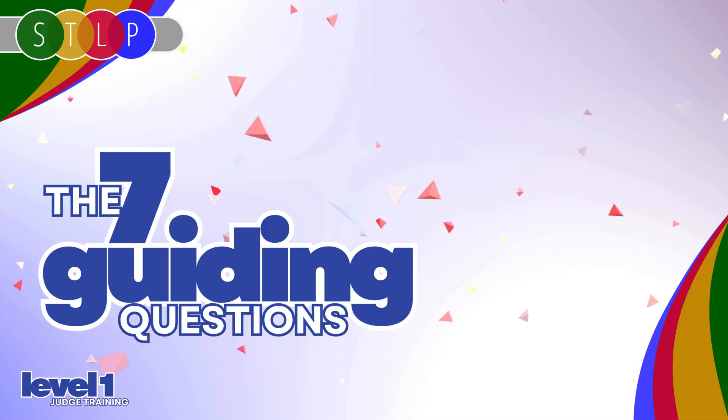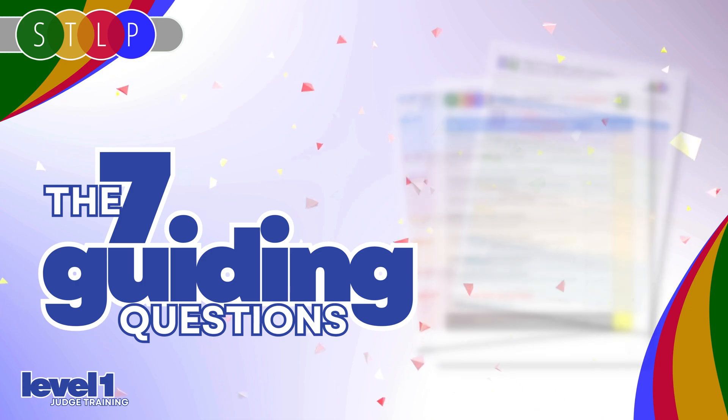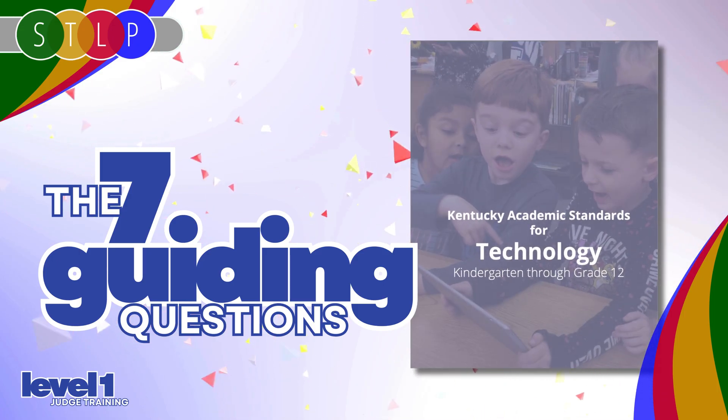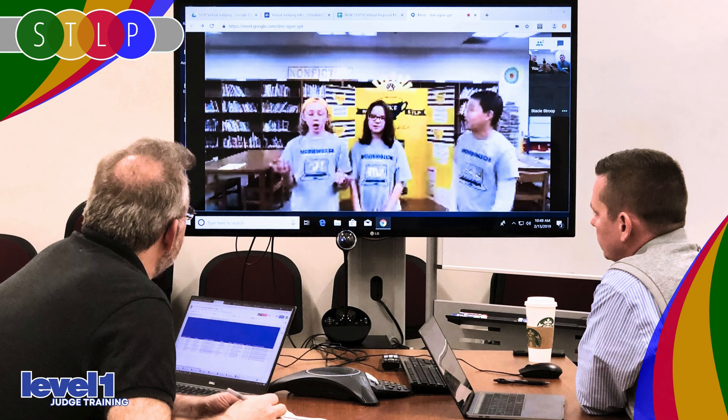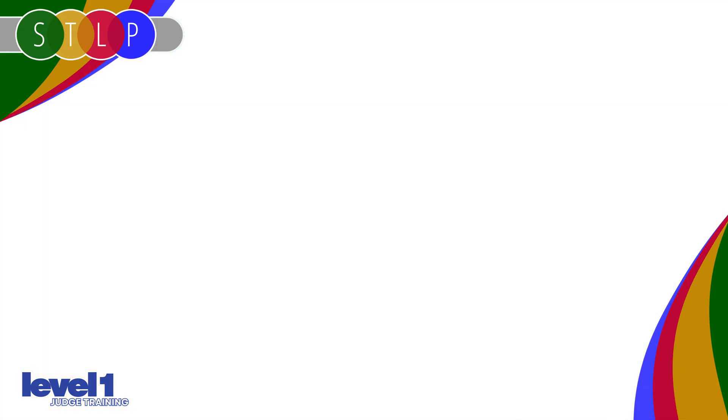The seven guiding questions make up the STLP project planner and the Level 1 scoring guide. They connect directly to Kentucky's academic standards for technology. In crafting responses to the seven guiding questions, students are thinking through and then describing how they're growing as digital learners. Let's take a quick tour.